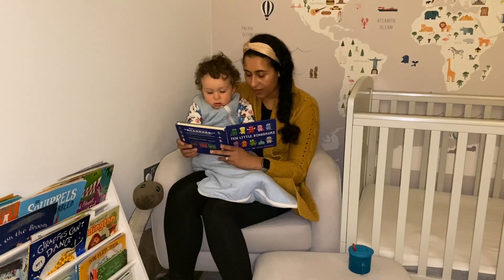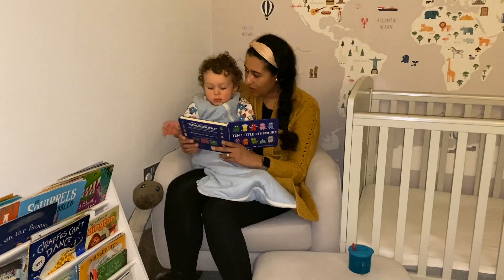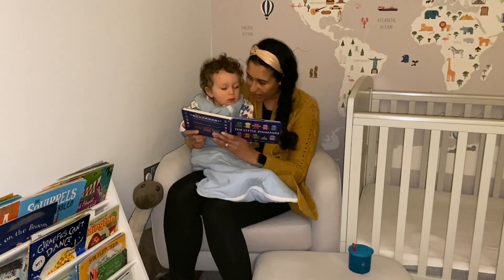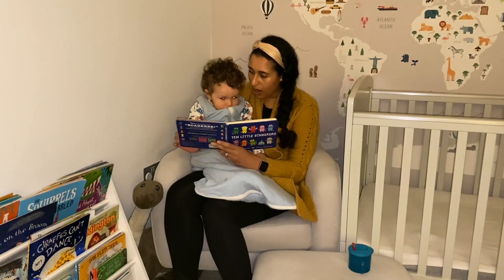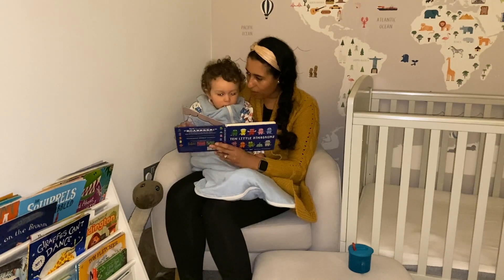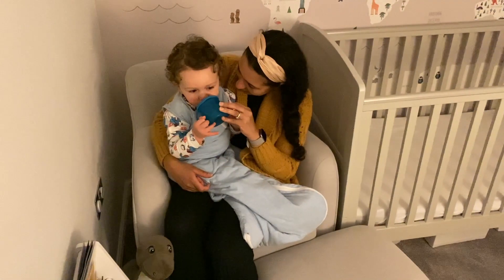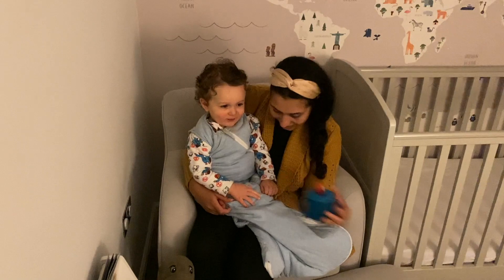Once we've read the first book, I then get Isaac into his sleeping bag, which is a 2.5 tog. We use the Gro Bag range as the sleeping bag is really good quality and it's the only brand recommended by the Lullaby Trust. We then read the second book, which tonight is the Little Dinosaurs. I do think doing it this way reminds Isaac that it's time to go to bed, and he's always a lot calmer during the second book when he's sat in his sleeping bag.